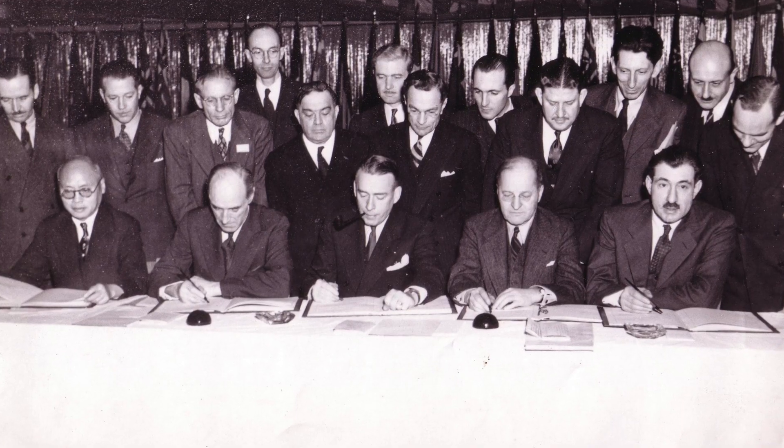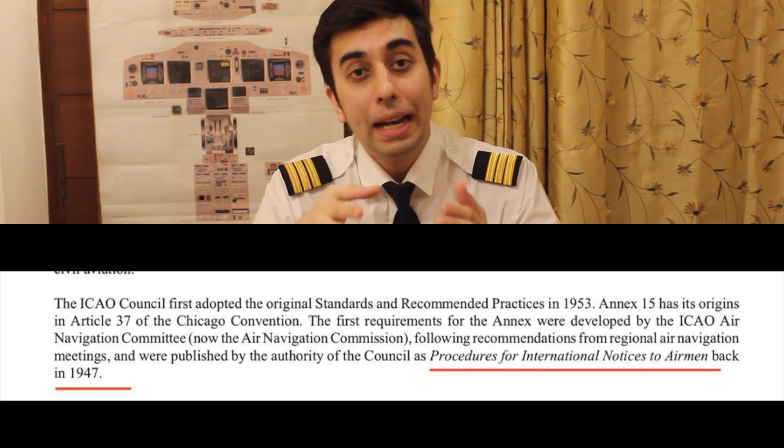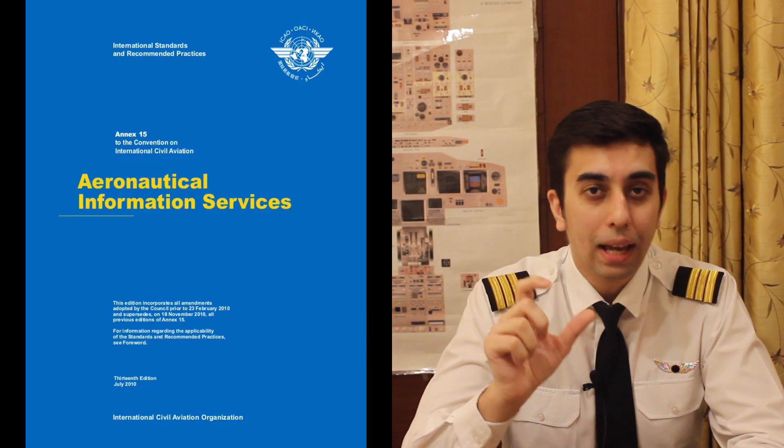Every NOTAM or Notice to Airmen covers aeronautical facility, aeronautical service, airspace restrictions and hazards that are likely to affect flight operations. The first document was published way back in 1947 and was not called NOTAMs — it was called Procedures for International Notice to Airmen. After 33 amendments, the NOTAM term was coined and it came under Annex 15 of the ICAO, which defines how aeronautical information shall be collated, originated, edited, published and distributed uniformly for safe flying operations.